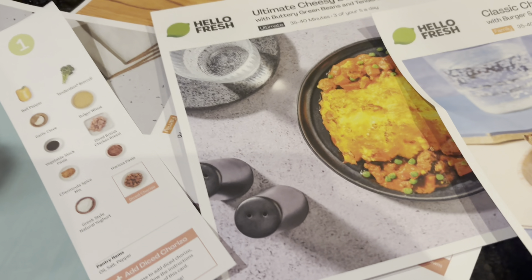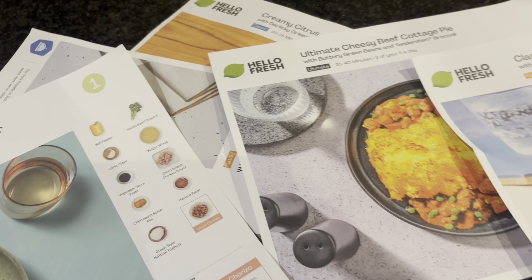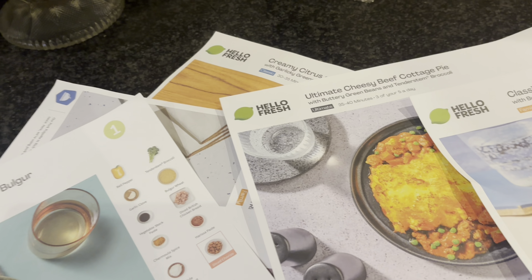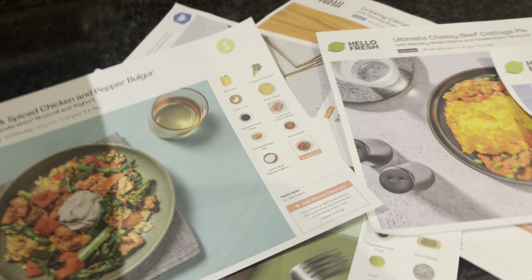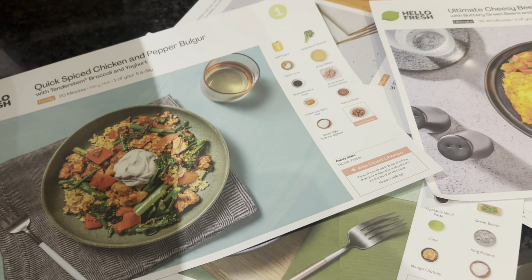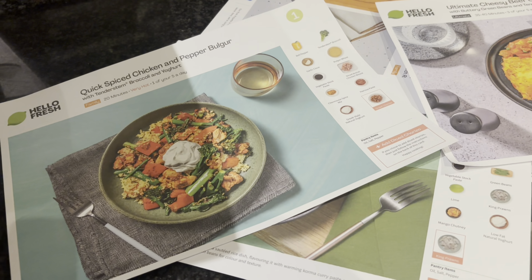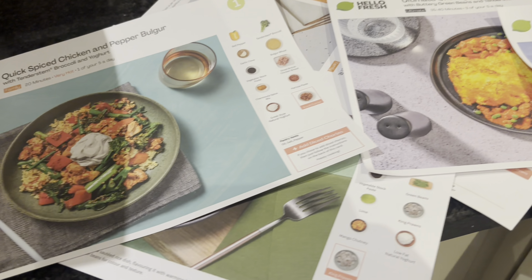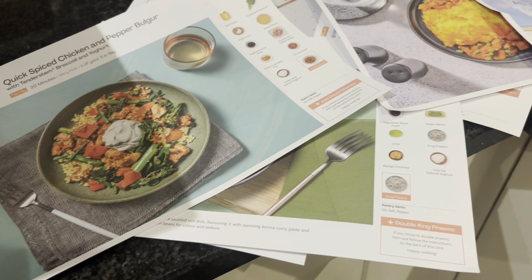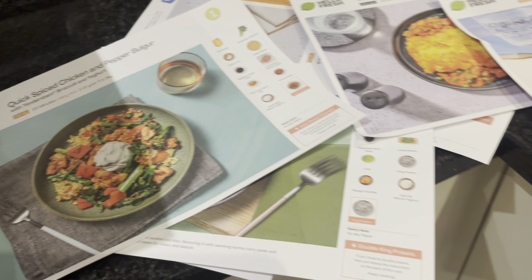I'm starting to notice that the meals I was picking tended to be potato-heavy, so it would always mean I'd need to mash potatoes, make chips, or fries and stuff like that. I think that's a negative side of Hello Fresh — for meals where you use chips, it would be nice if the potato actually came pre-chipped or frozen.